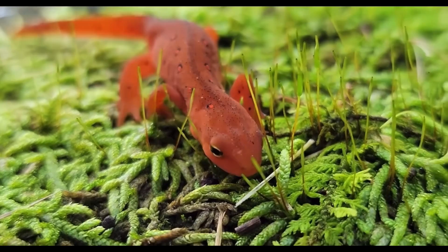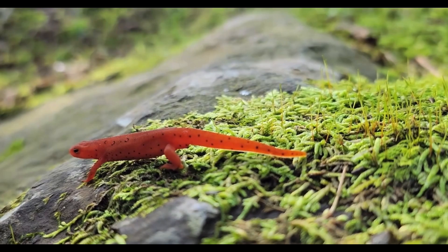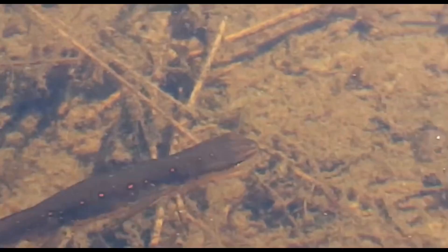Their bright red color acts as a warning to predators because they are poisonous. In the red eft stage, the Eastern Newt will travel far in order to find new bodies of water. After three to four years as a red eft, the newt will find a body of water it likes and turn into an adult.